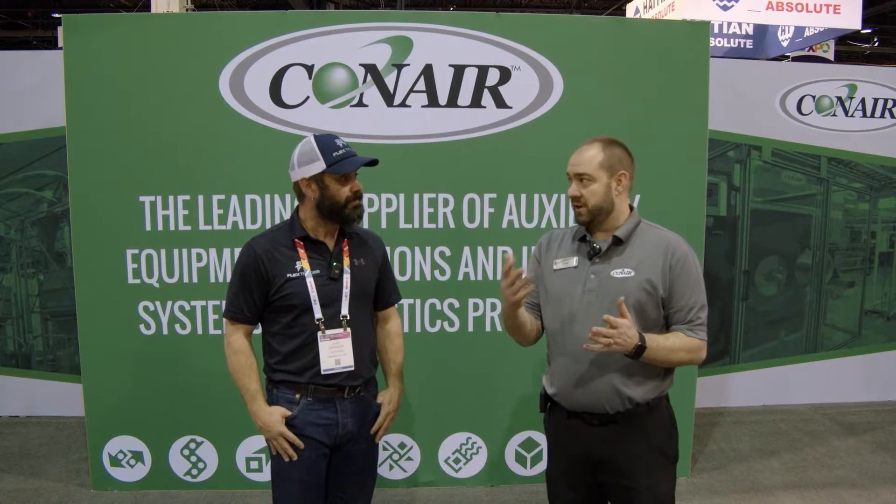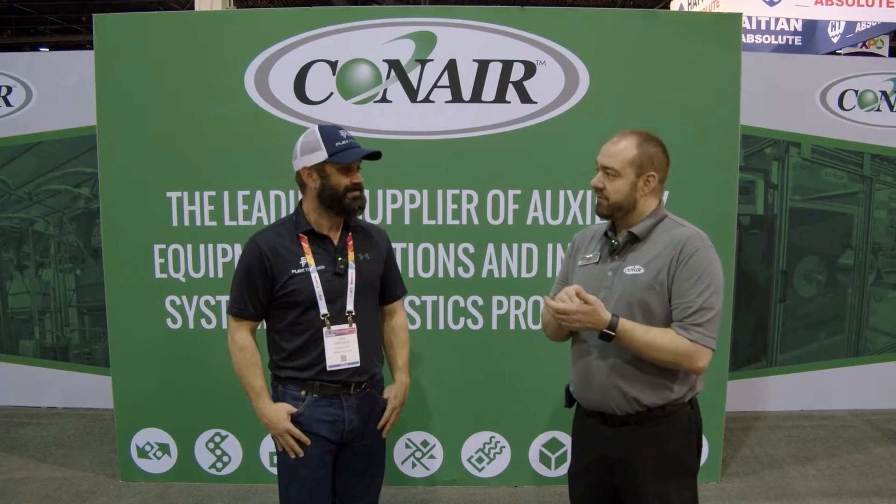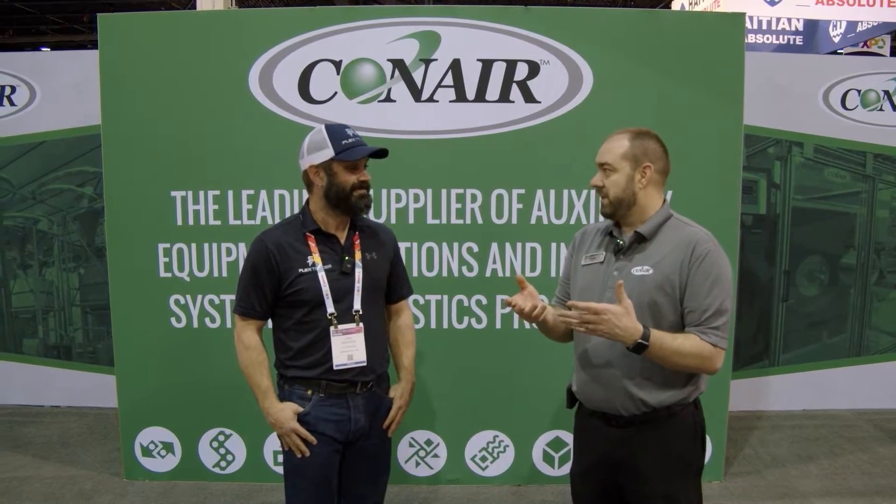Conair is kind of the soup-to-nuts company of auxiliary equipment. Anything you need for resin — from entering the silo through the throat of the machine, whether that's a molding machine or an extruder — that equipment can come from Conair. We've got drying, blending, conveying, heat transfer, size reduction. We're big into reusing and recycling, and our theme this year is 'make every pellet count.' We know the value of every pellet and we want to make sure our processors can use every pellet to help the environment and help their bottom line.